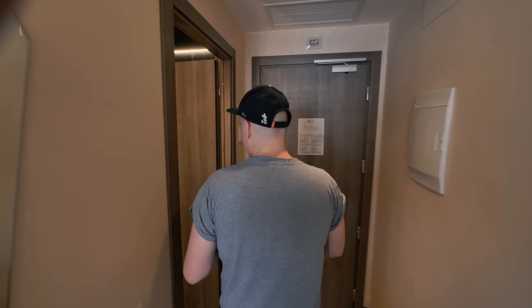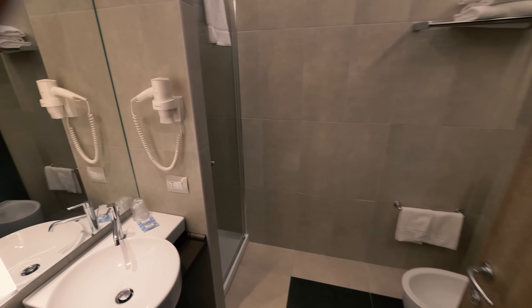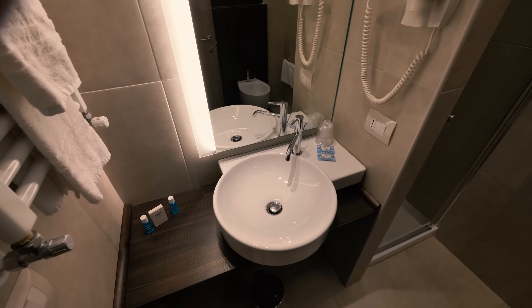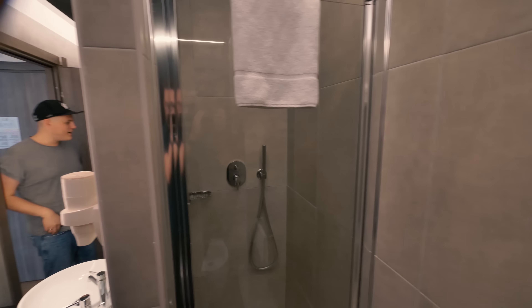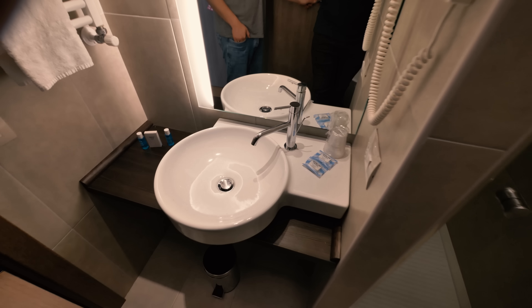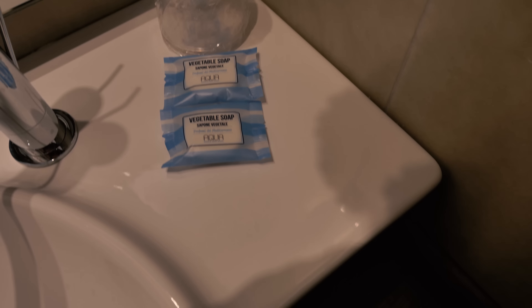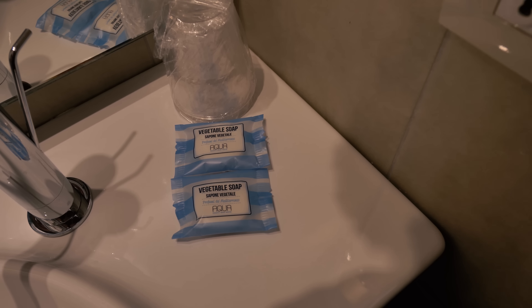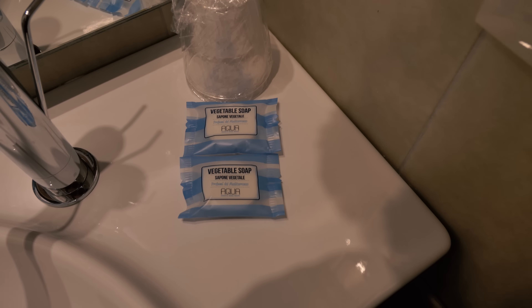Let's have a look at the bathroom. Welcome to the Warm Hotel in Italy. I think a bathroom says a lot about a hotel. Oh, how nice is this? We've got some lovely sink and lights, a nice big walk-in shower. It's got all of this stuff - shampoo, conditioner, and some vegetable soap. Oh weird - are you supposed to eat that with spaghetti bolognese or put it on a pizza?